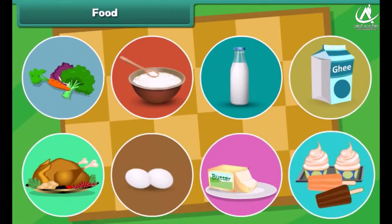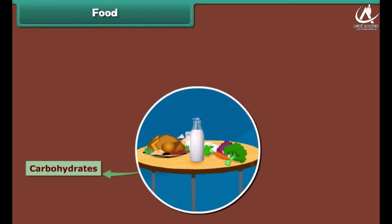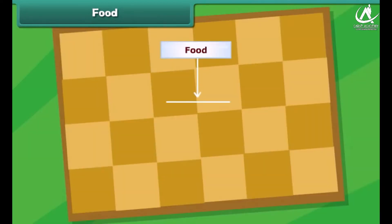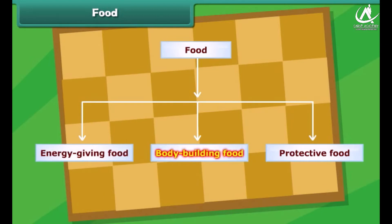To be healthy, we need different types of foods. Food contains many essential nutrients like carbohydrates, fats, proteins, minerals, and vitamins. We can divide food into three main groups: energy-giving food, body-building food, and protective food.